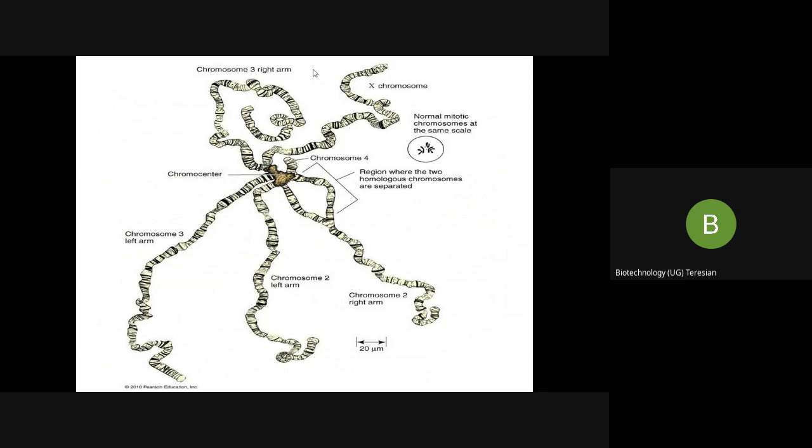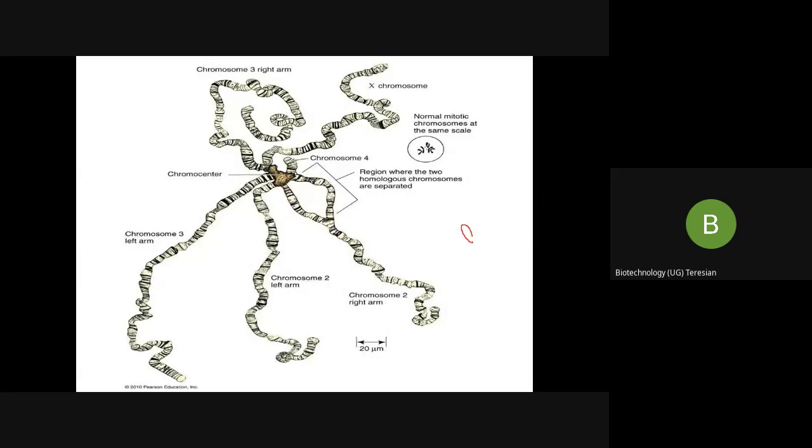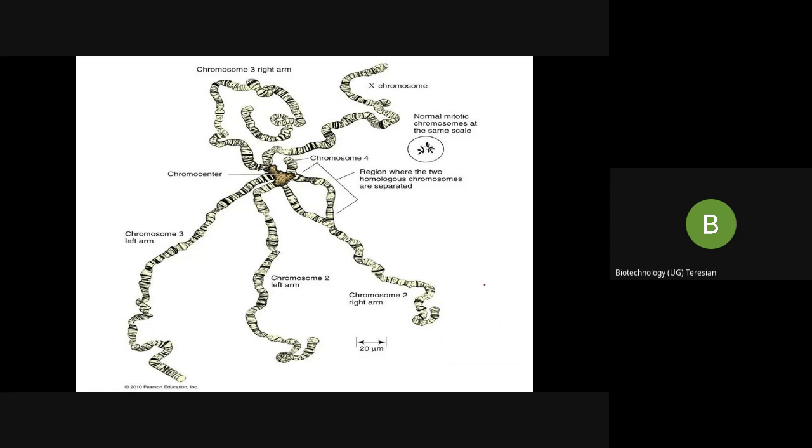Many sister chromatids remain fused to form a polytene chromosome. They are normal chromosomes, but they undergo replication without cell division. Hence, this type of replication is called endoreplication. The chromosomes replicate and replicate without separating themselves, which results in an increase in cell volume.